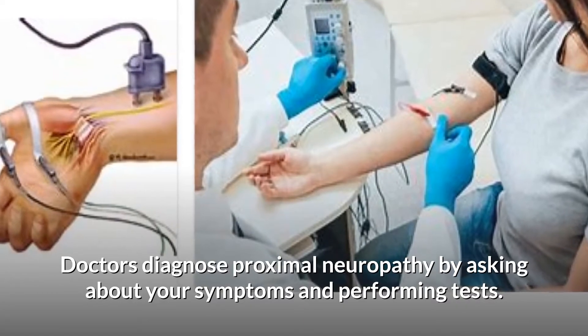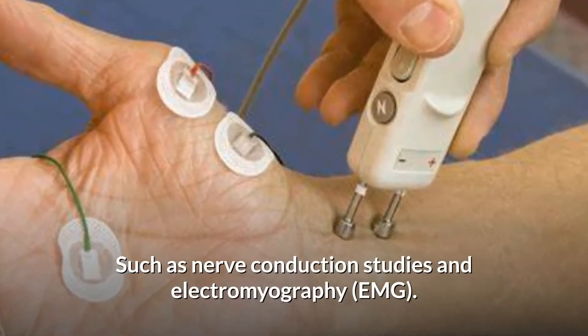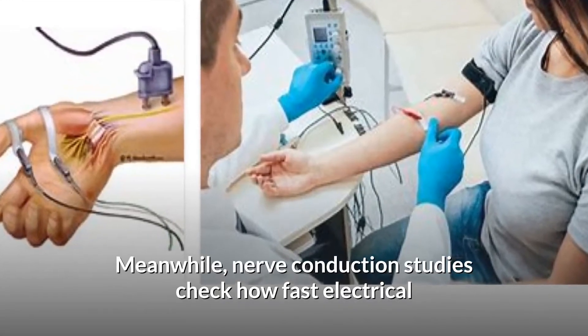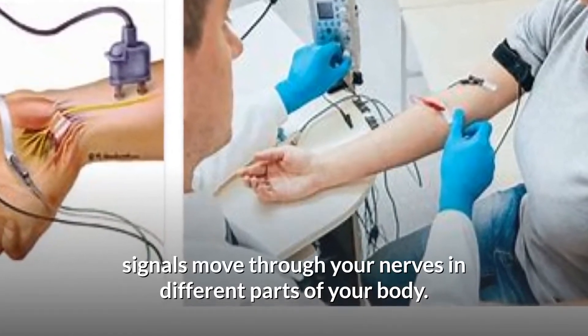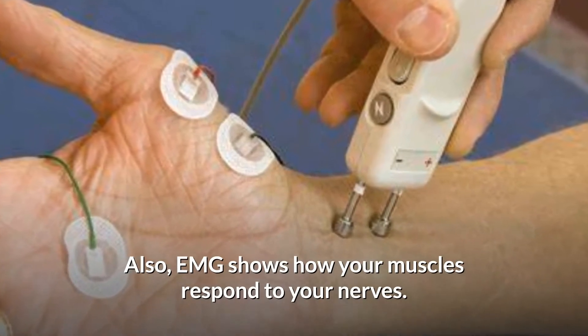Doctors diagnose proximal neuropathy by asking about your symptoms and performing tests such as nerve conduction studies and electromyography (EMG). Nerve conduction studies check how fast electrical signals move through your nerves in different parts of your body, while EMG shows how your muscles respond to your nerves.